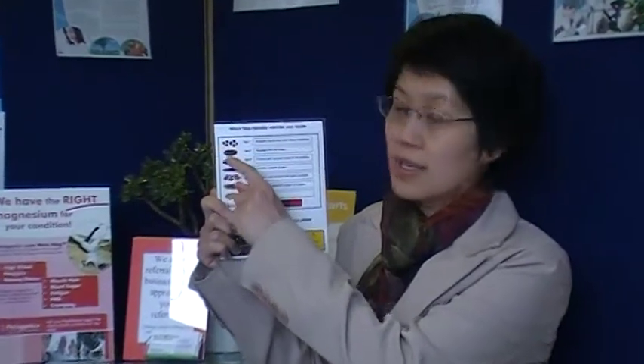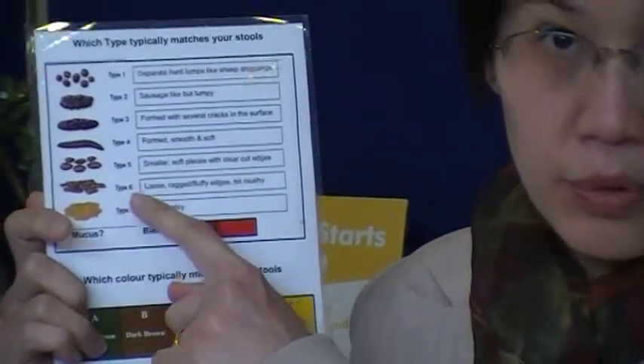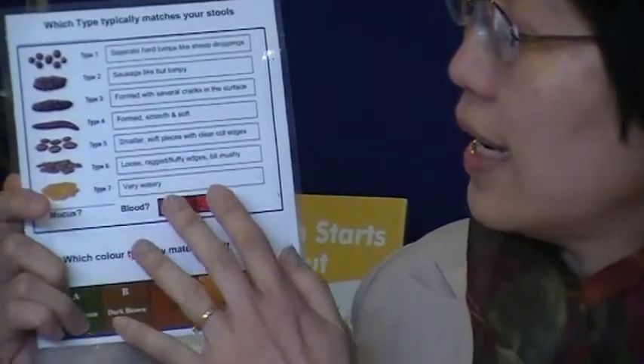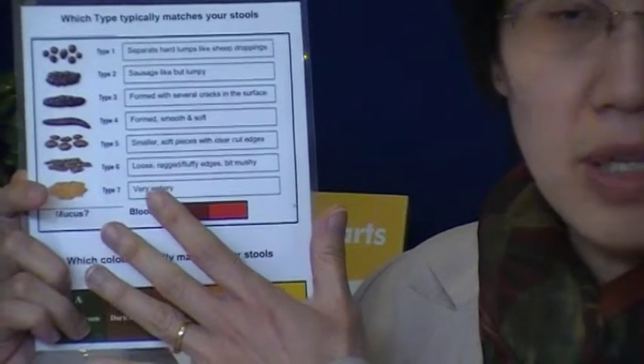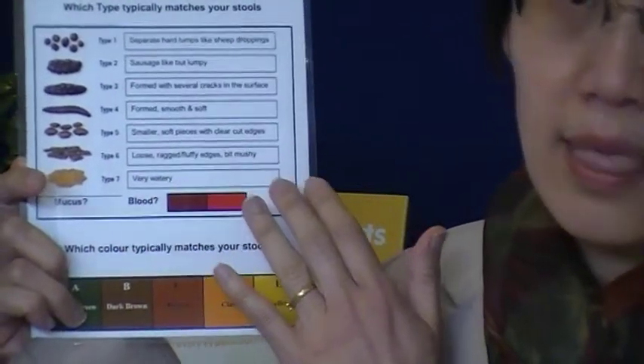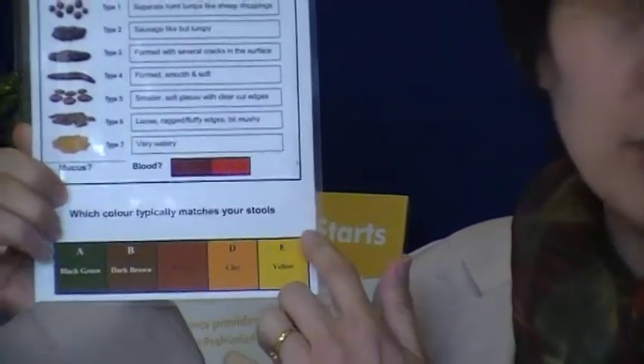Starting from pebbles that are really hard to defecate, to mushy, watery poo. I also look at the amount of mucus — how much mucus, or if it's present — as well as blood in the stool, which tells you your state of health. The colour of the poo is also important.